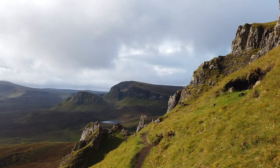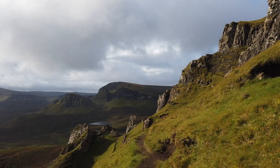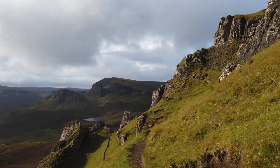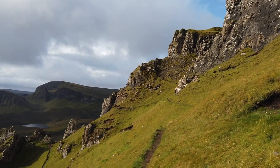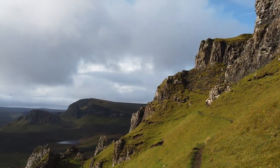We've got to climb up to this viewpoint. But again, the paths are really quite narrow. The views are amazing. I'm watching my footing. Stunning.